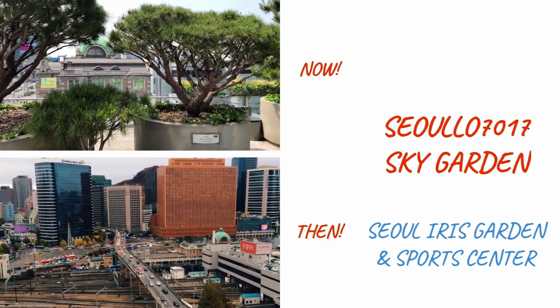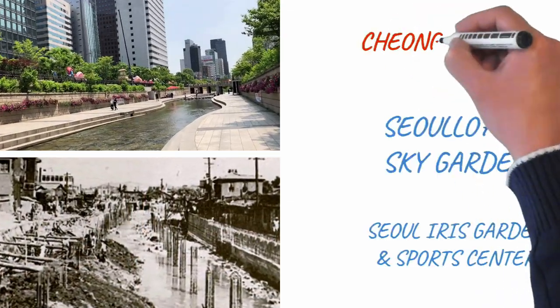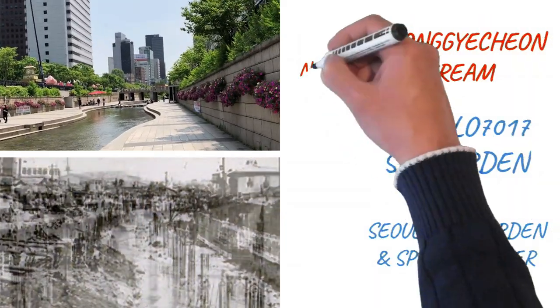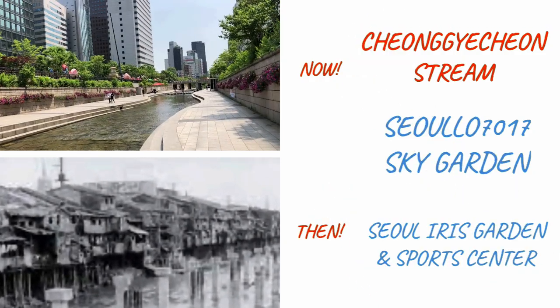They are wonderful examples of how, with ingenuity, something that has lost its original purpose can be restored for the benefit of everyone.